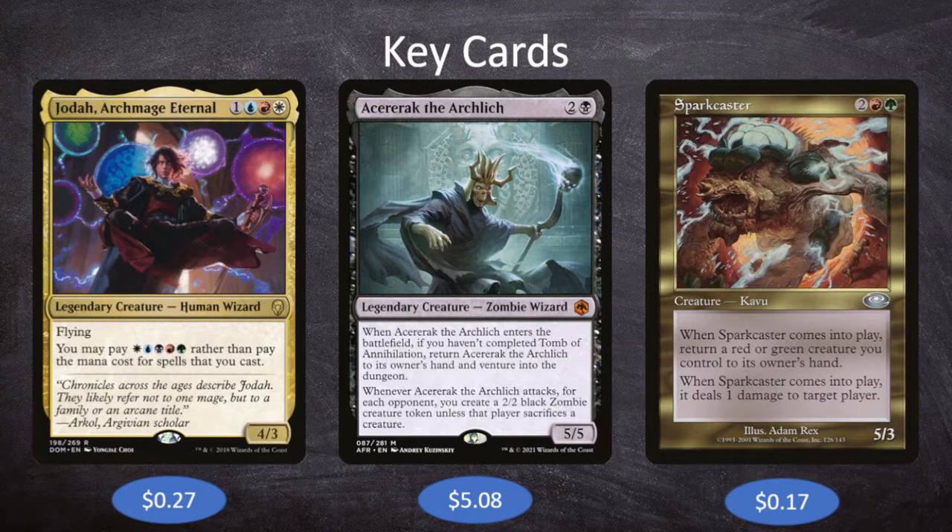Acererak the Archlich is two and a black for a 5/5 Legendary Creature Zombie Wizard. When Acererak enters the battlefield, if you haven't completed the Tomb of Annihilation, return Acererak to its owner's hand and venture into the dungeon. You never want to go into the Tomb of Annihilation because as soon as you do, Acererak stops bouncing back to your hand. Instead, pick the Lost Mine of Phandelver — while going through it, you get to create a treasure, scry, draw a card, and most importantly, drain each opponent for one every time. Provided you have more cards in your library than your opponents have life, this wins you the game.